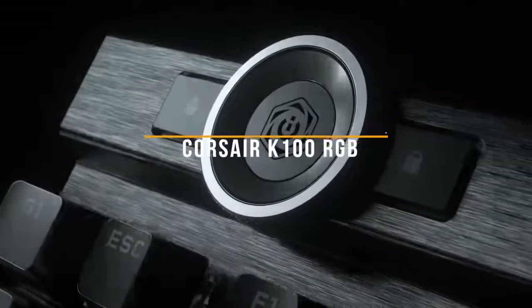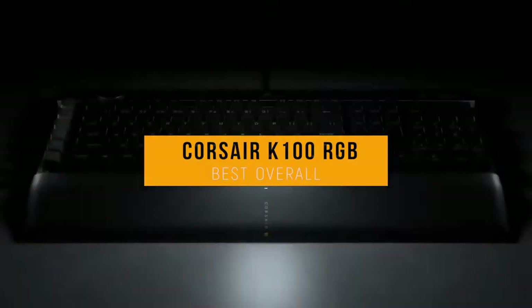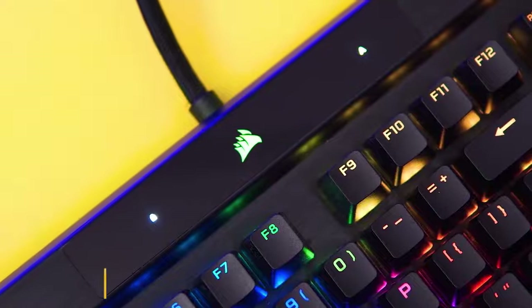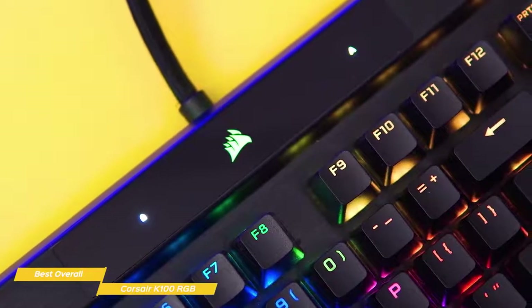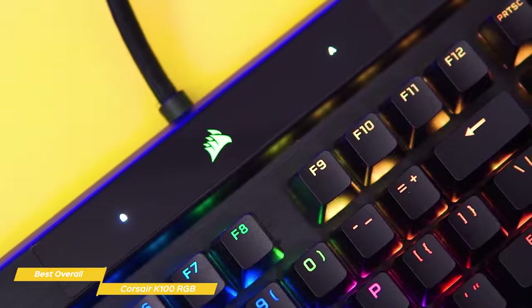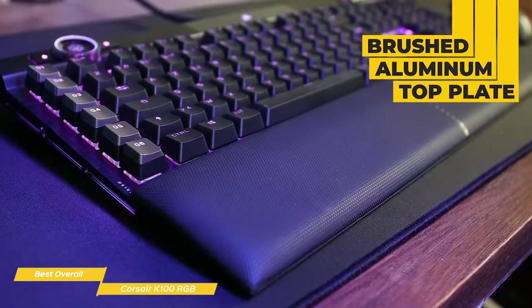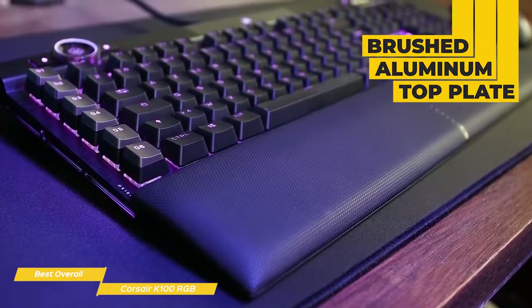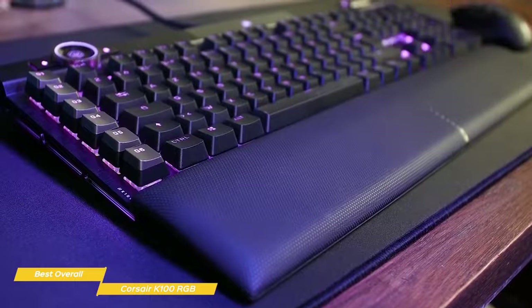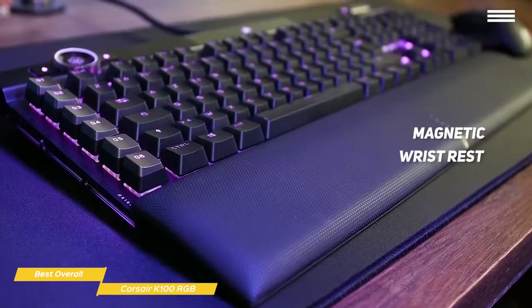Now we'll take a look at the Corsair K100 RGB, our choice for best overall gaming keyboard. Every detail of the Corsair K100 RGB mechanical gaming keyboard is built for speed, and it's equipped with premium features to give you a first-rate gaming experience, making it one of the best overall gaming keyboards available right now. The K100 sports a classy brushed aluminum top plate, and on the sides of the keyboard there are some nice molded accents that add structural support along with some stylistic pop. This keyboard comes with a magnetic wrist rest, padded and wrapped in textured leatherette, which feels premium.